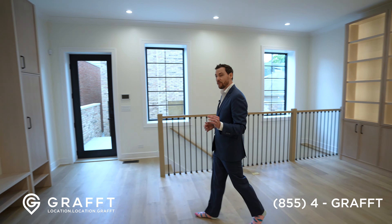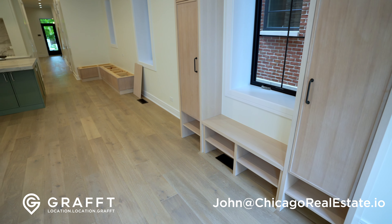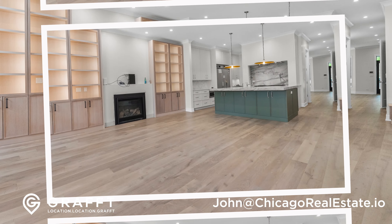This property didn't have a formal mudroom, so instead we built this bench out, put these cabinets on the side, created an area so you have a place to sit. Put your shoes on, put your coats away — do what you need to do here.